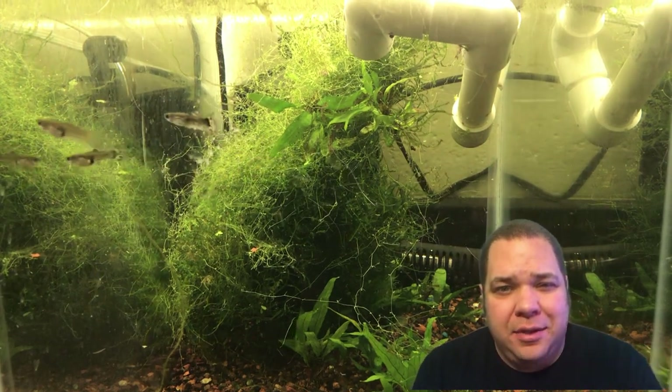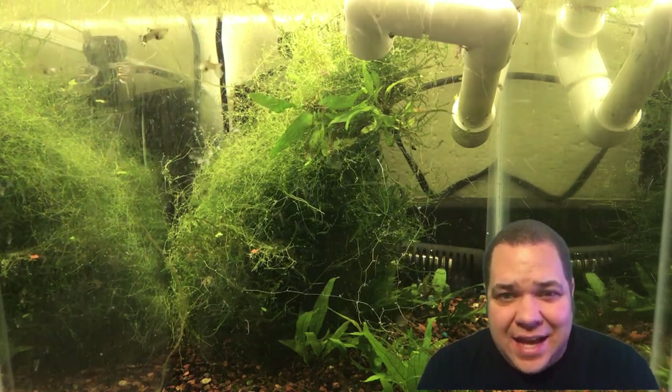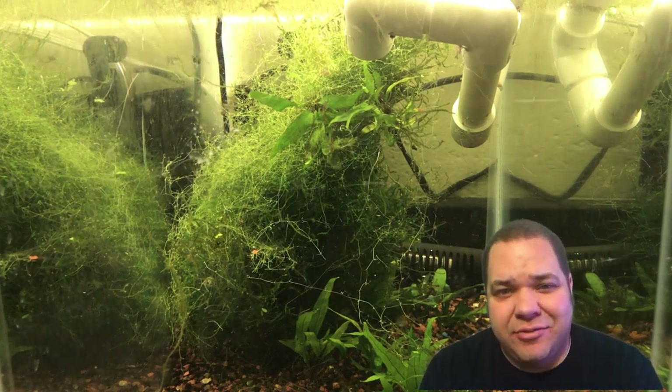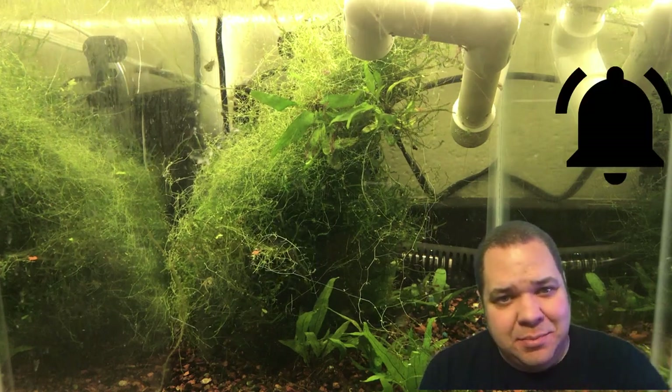Hello fellow fishers, and happy 26th day of the February fish vlogs. Today's video, surprise surprise, is not a reveal of a guppy strain. It is actually a different type of fish, but it is in a guppy tank — the tank you see behind me.